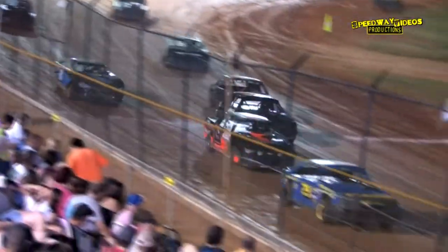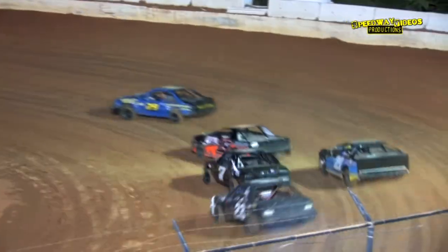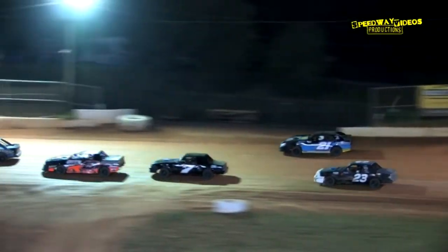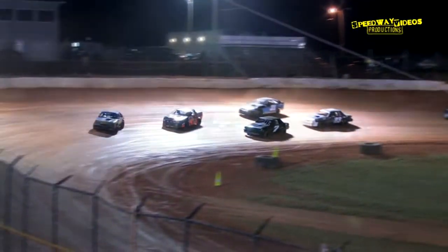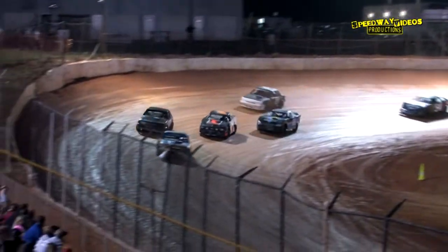Nick Perry in the second spot. Three wide almost for the third spot out of turn four. John Byers holds on to the third spot right now as Jason Gregory and Sam Burgess are side by side out of two. You can throw a blanket over the top five right now. Mike Townsend showing the way, Nick Perry hanging tough, but John Byers gets the run out of four.